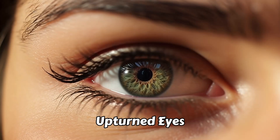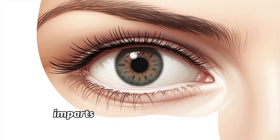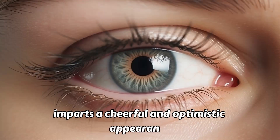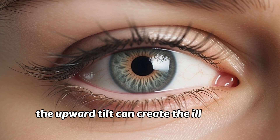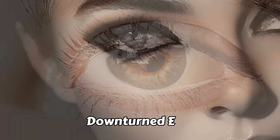Upturned Eyes. Upturned eyes have a natural upward lift at the outer corners. This eye shape imparts a cheerful and optimistic appearance. The upward tilt can create the illusion of larger eyes and is often considered an attractive feature.